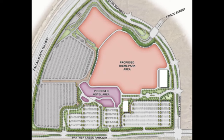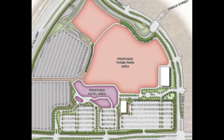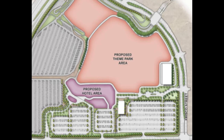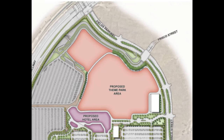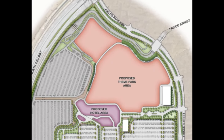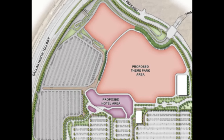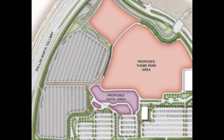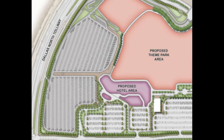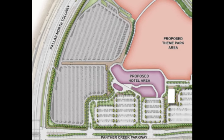The whole park area should be about 30 acres, and the whole area in general is over 100 acres, including parking, the hotel, guest services, and employee parking. You can see the area in pink is the proposed theme park area, and I assume the extra area to the upper left is expansion space. The purple is the proposed hotel area, and the white is the guest parking area.